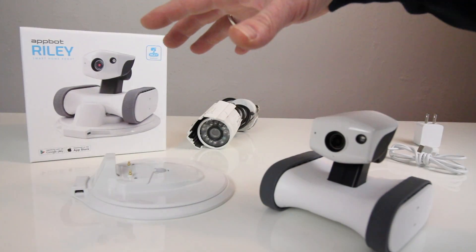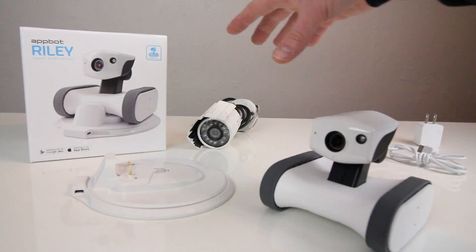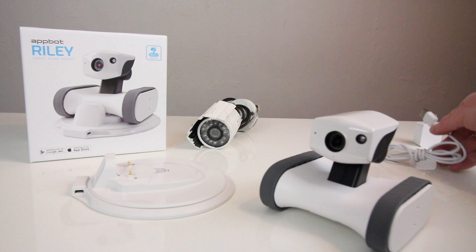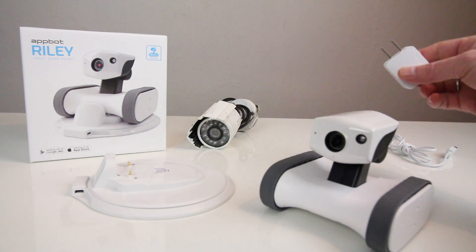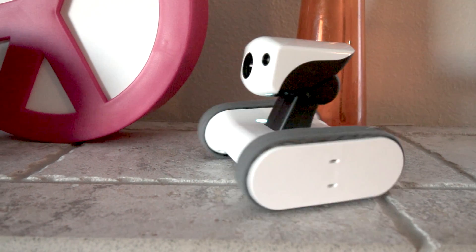Here's everything that comes along with the app bot Riley inside the box, excluding this older camera here from my previous home security setup — just shown for scale. They both have infrared lighting for nighttime viewing and recording in the dark. You also get a USB charger to charge Riley from your laptop or a USB battery pack, as well as an AC adapter you can plug into the wall. You can have Riley sitting on its dock on a desk in a smart spot in your home.